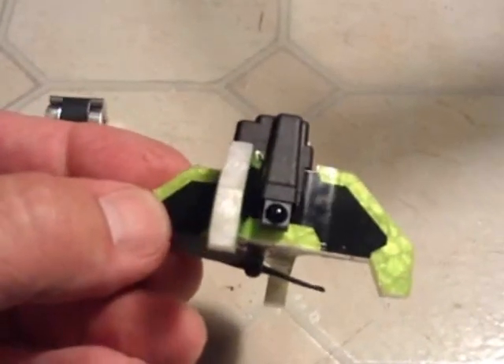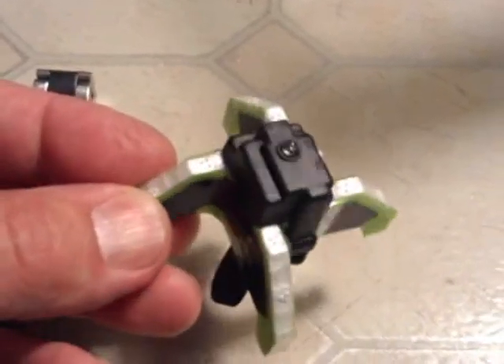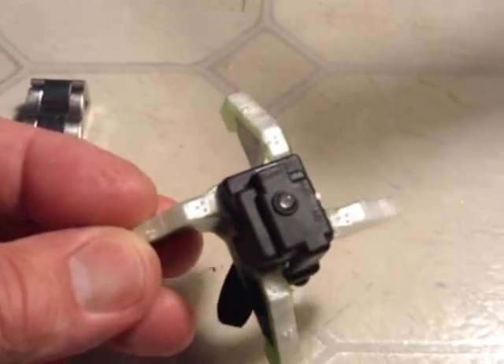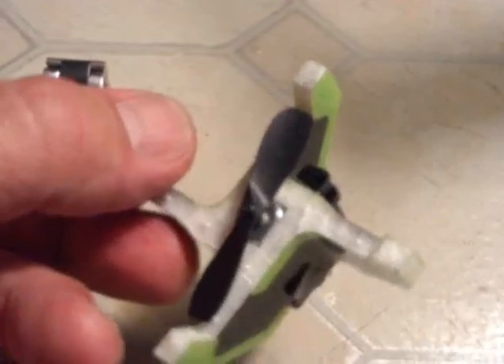It has an infrared receiver — that black dot on the bottom. And on top it has another infrared LED, an on/off switch, charging plug, and a very small propeller.